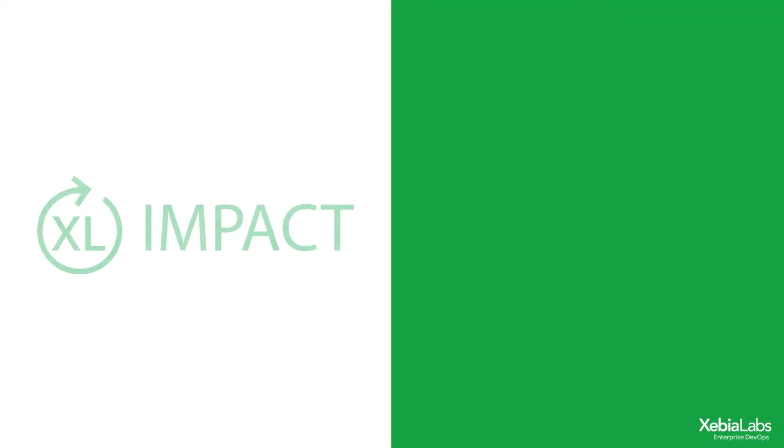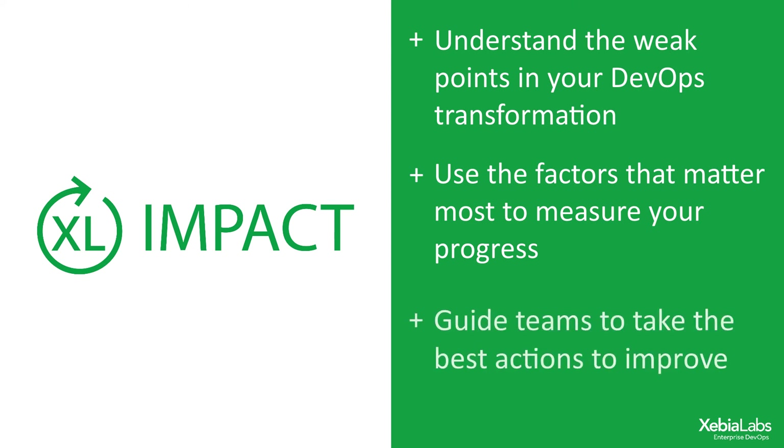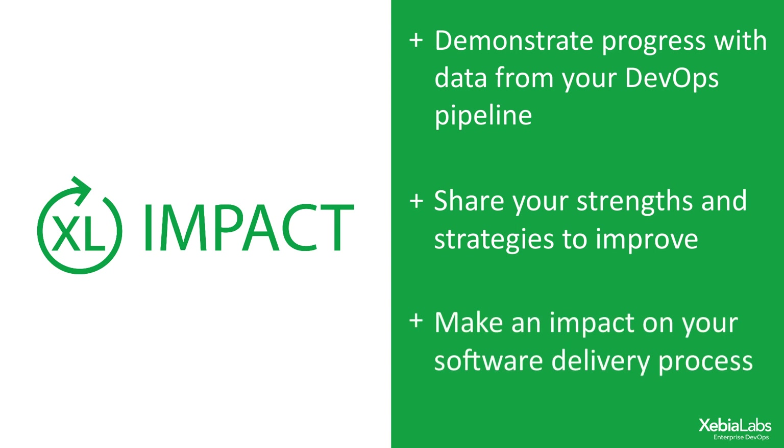This level of trend analysis for each KPI helps me understand the weakest points in our DevOps transformation. With XL Impact, I can really dig into the mobile app team's status without worrying about data sources, because that's what matters when measuring their progress. And this knowledge empowers me to guide the team in how best to improve. When I present to stakeholders, I'm prepared to accurately demonstrate our progress with visualizations of correlated data from across our DevOps pipeline, and to speak with confidence about our strengths and our strategies to improve even further.